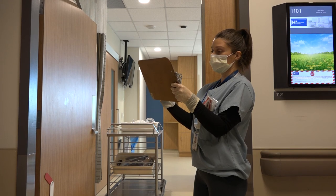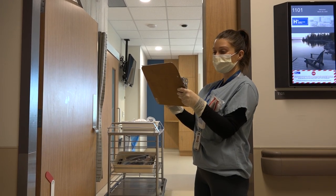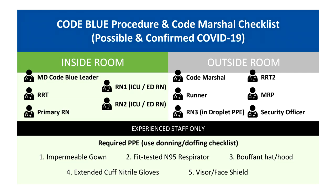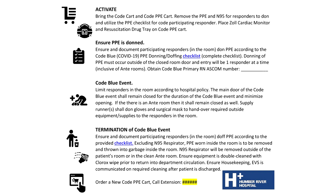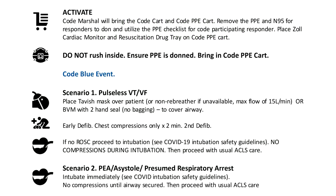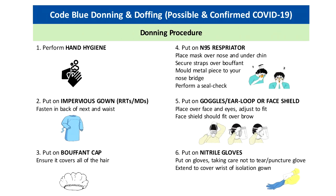We hope that this video has helped highlight the differences between the regular code blue and our new code blue during this COVID pandemic. We hope that this video is useful.